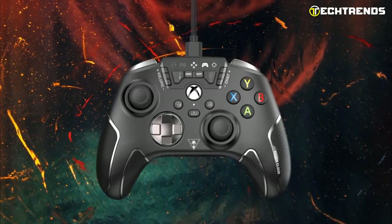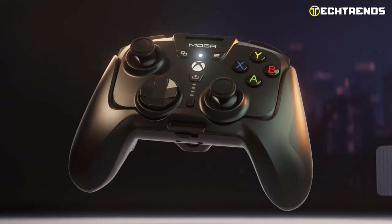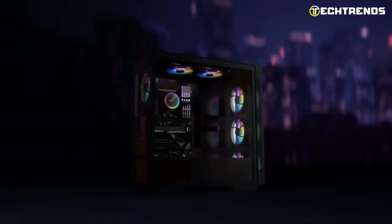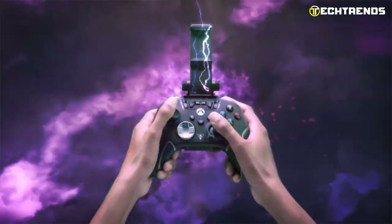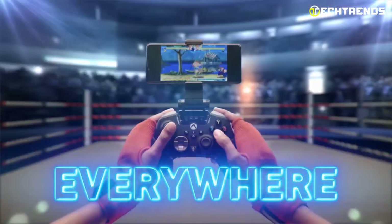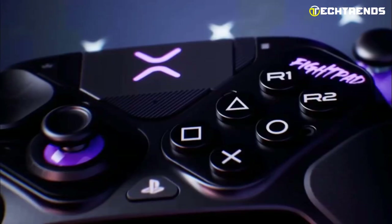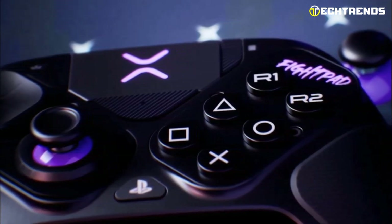Welcome to the Future of Gaming. In the ever-evolving world of PC gaming, the quest for the perfect controller remains a top priority for enthusiasts and casual gamers alike. As we stride confidently into 2023, a plethora of cutting-edge PC controllers have hit the market, pushing the boundaries of innovation and user experience.